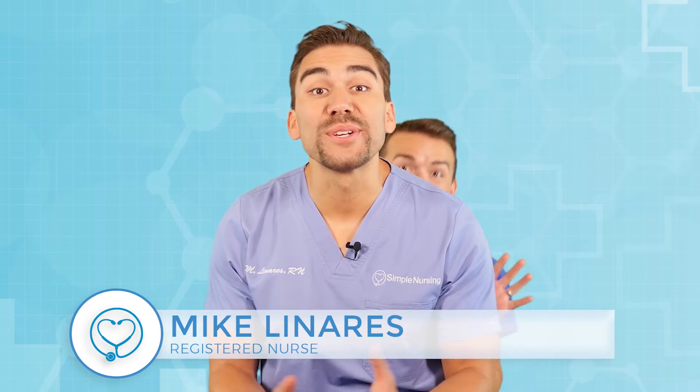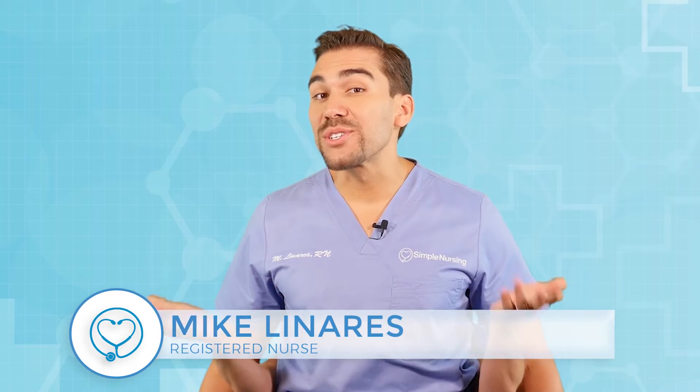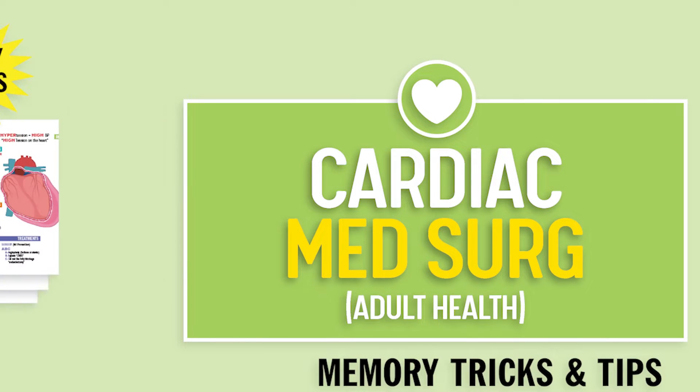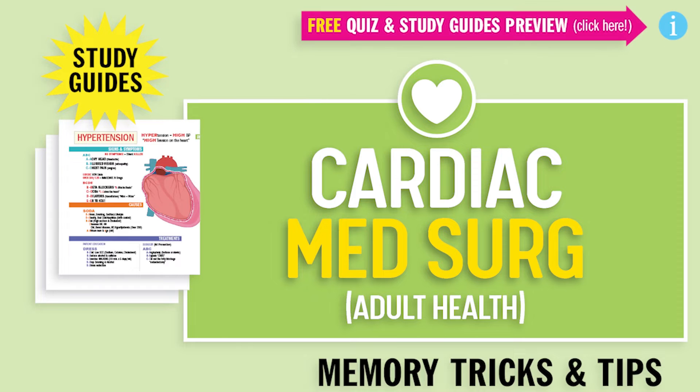Hey guys, Nurse Mike here and welcome to SimpleNursing.com. Before we get today's lecture started, please remember to access your free quiz and preview our cool nifty new study guides — not here on YouTube. Click the link right up here at any time during this video. Alright guys, let's begin!